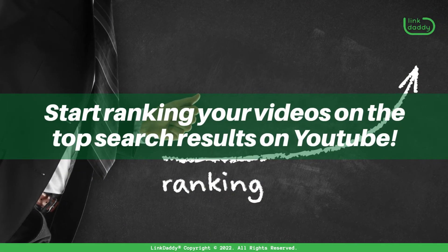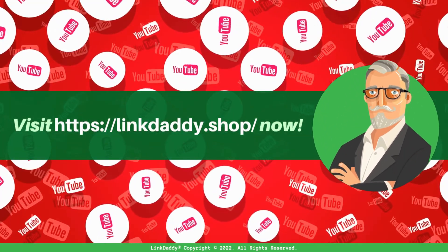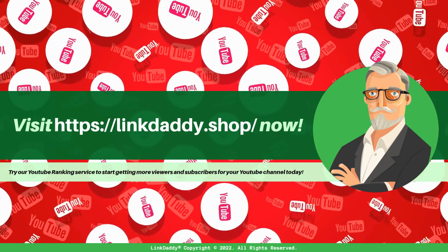Start ranking your videos on the top search results on YouTube. Visit linkdaddy.shop now and try our YouTube ranking service to start getting more viewers and subscribers for your YouTube channel today.